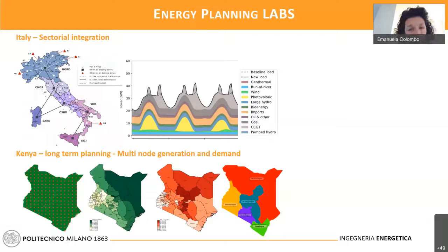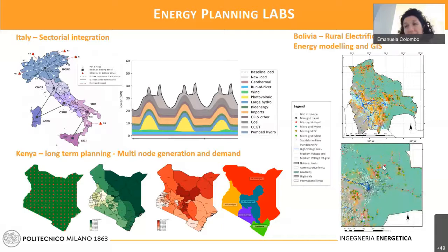We have also used this kind of tool in combination with GIS technologies to find the best optimal solution for rural electrification — one case being Bolivia. This is just to give a very general flavor of everything. On the last slide, I want to say something about the competencies behind the capacity of using this tool. Are they requested by the job market or the research job market? Yes, they are.